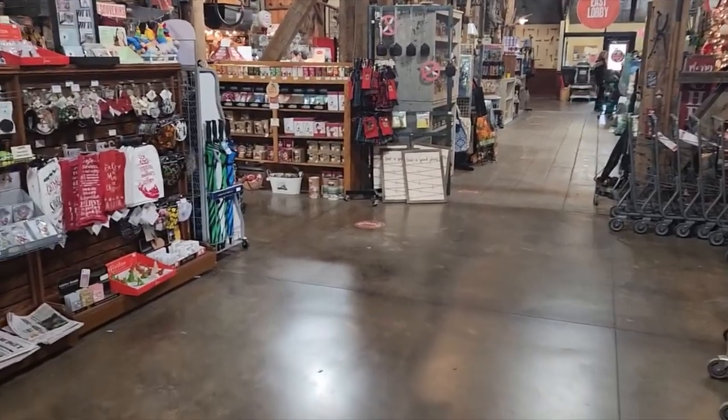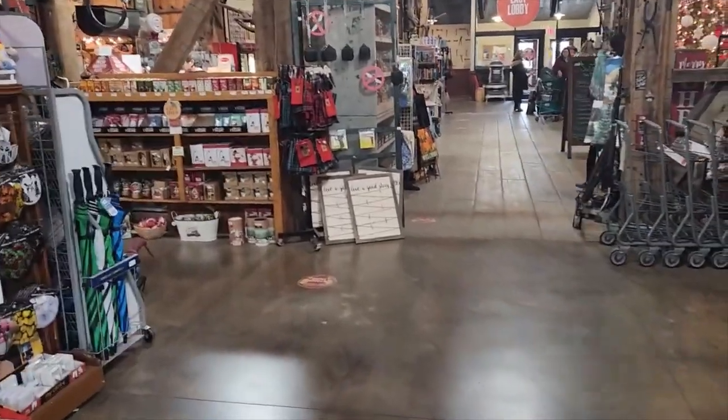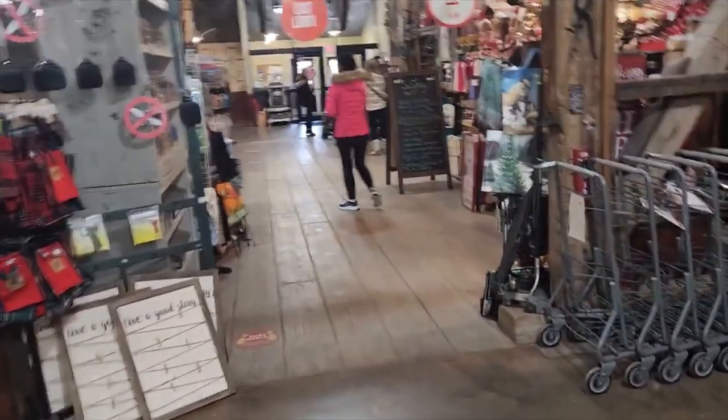We're going to go in. Hopefully there's not too many people and it won't be too bad to video. So this is what you see when you first walk in — we're all decorated up for Christmas.